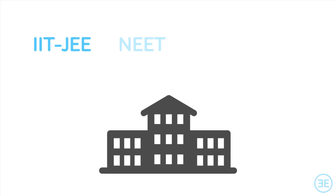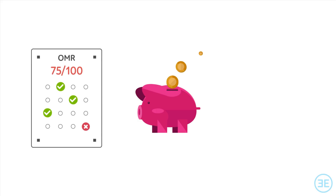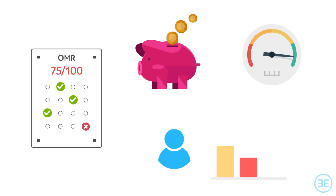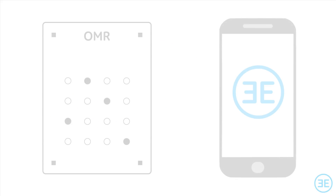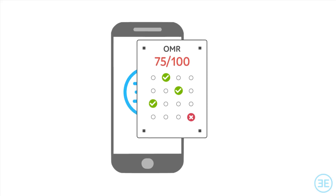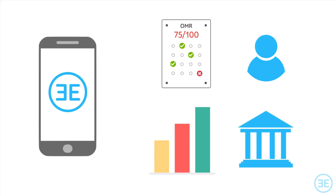For an educational institute which trains students for competitive exams, paper-based OMR exams need to be evaluated with minimal cost and as fast as possible while giving students crucial insights into their performance. EZ Exam is an innovative and user-friendly system which corrects OMRs using just a phone and instantly generates performance reports for students and the institute.